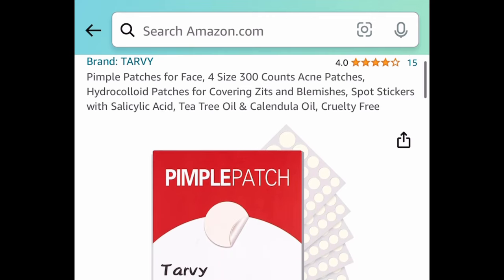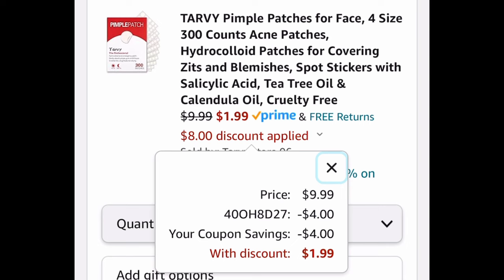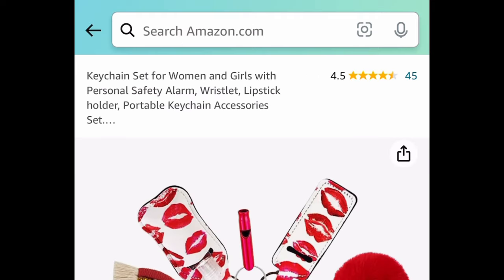Next: we're getting 300 pimple patches in four different sizes. This one comes with a coupon and a code — we're saving 70% — so we're getting it for just $1.99.